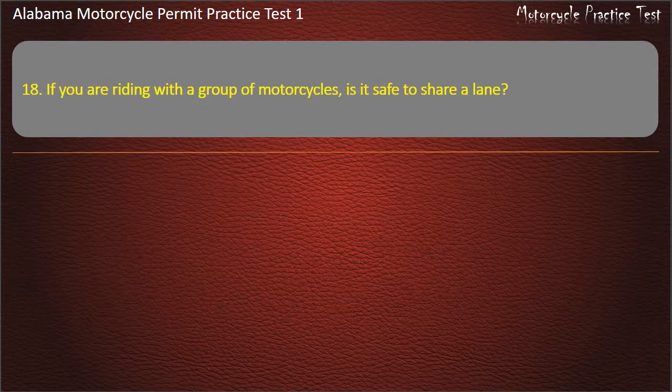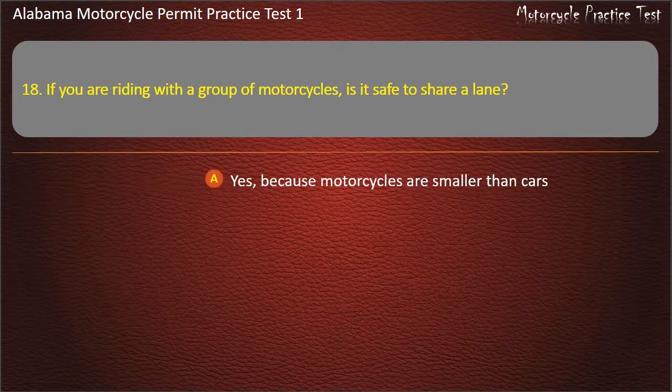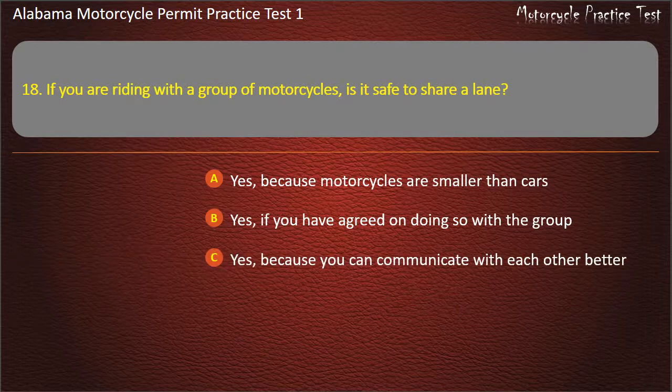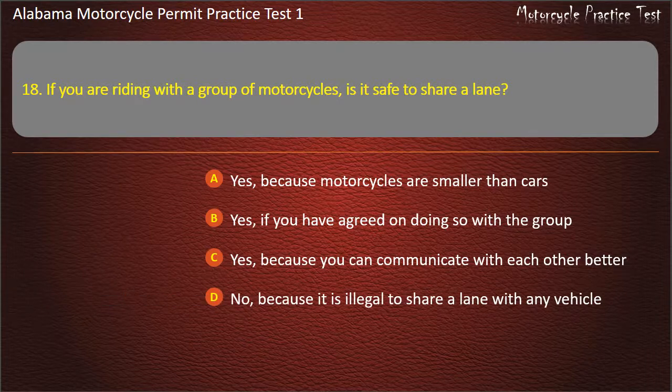Question 18. If you are riding with a group of motorcycles, is it safe to share a lane? Yes, because motorcycles are smaller than cars — yes, if you have agreed on doing so with the group — yes, because you can communicate with each other better — or no, because it is illegal to share a lane with any vehicle? Answer: No, because it is illegal to share a lane with any vehicle.